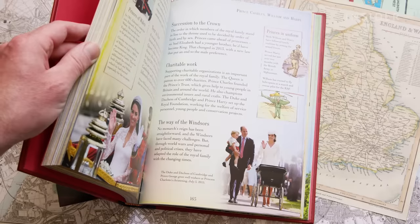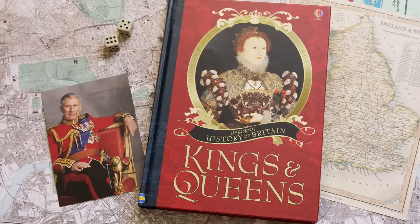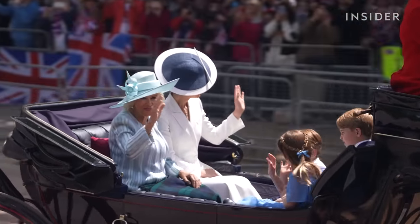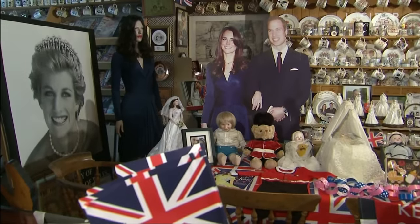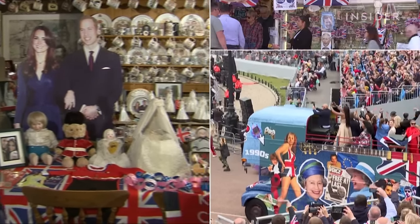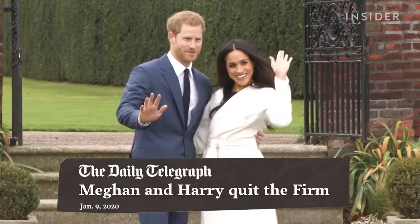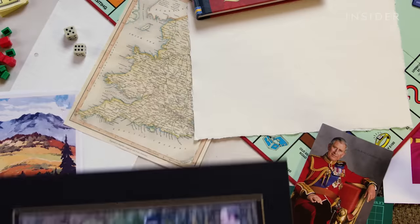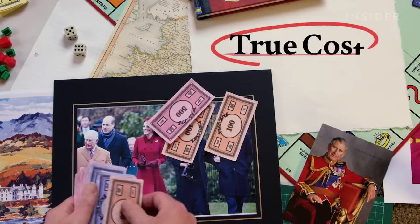To some, the Windsors are an out-of-date money pit that should be consigned to the history books — a grubby, secretive and corrupt institution. While to others, they are the very best of British, combining history with majesty and bringing in billions to the country through tourism and business. Harry and Meghan's exit from the family known as The Firm has undoubtedly done damage to the royal brand. So how much does the royal family cost, and are they worth it?